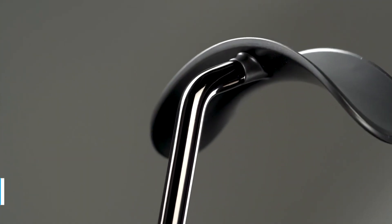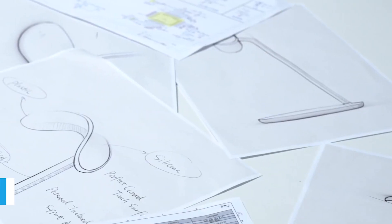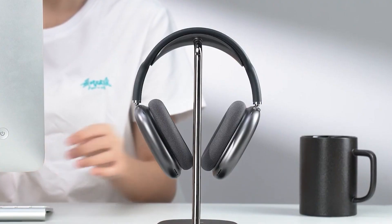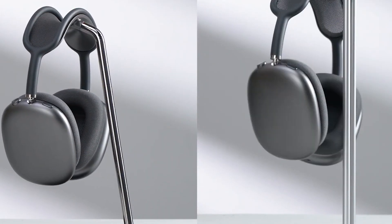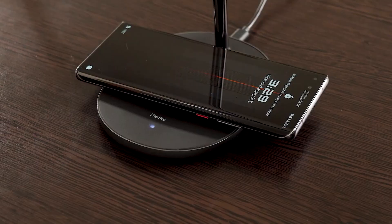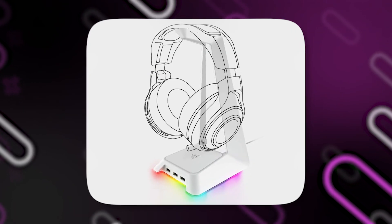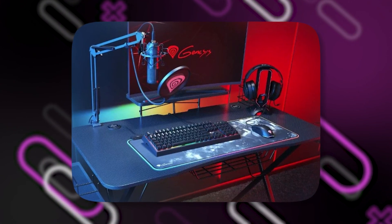Additionally, the Benx Desktop Headphone Stand is made with a robust and long-lasting design. Because of its superior construction, it can support even the most expensive and heavy headphones without bending or losing stability. It perfectly combines with different decor types thanks to its sleek and simple design, enhancing the overall appeal of your gaming space. Some stand types may include extra features like built-in USB hubs or cable management options.